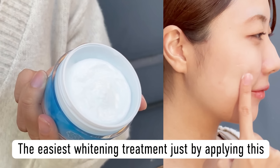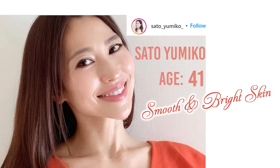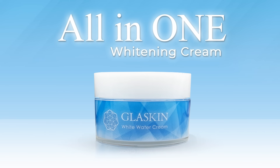The easiest whitening treatment — just by applying this, a must-have skincare item for every woman. Take a look at this picture. Can you believe that this woman with smooth and bright skin is actually 41 years old? Here is the secret of the Japanese whitening skincare routine: the all-in-one whitening cream, Glass Skin.